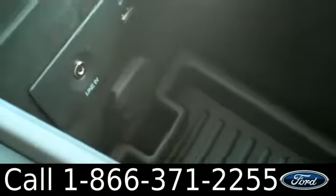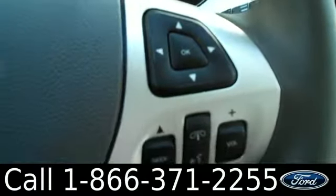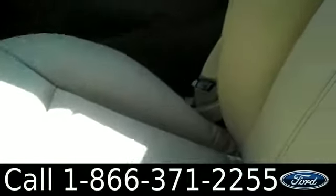We have a USB port and auxiliary jack. We have the steering wheel with both audio and cruise controls. It also has voice command. And lastly, the seats are leather.